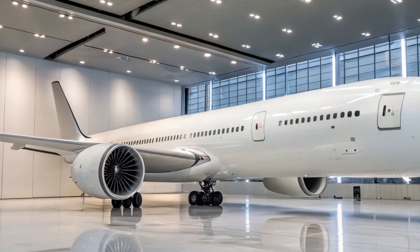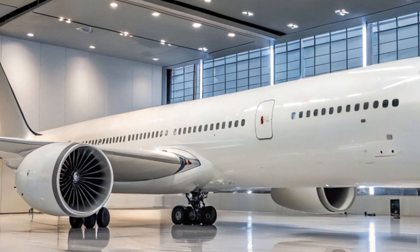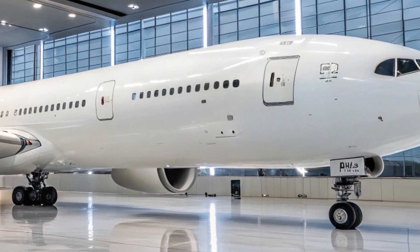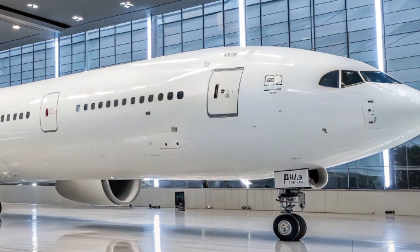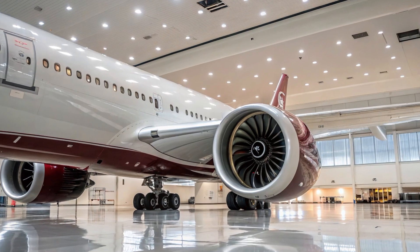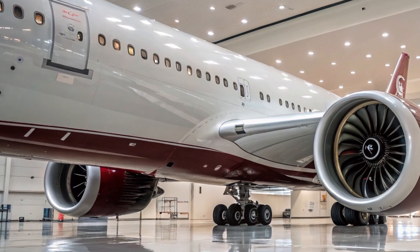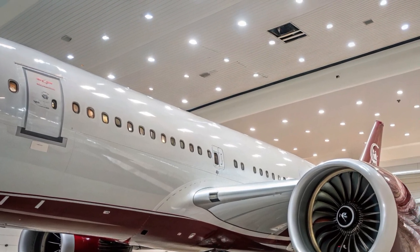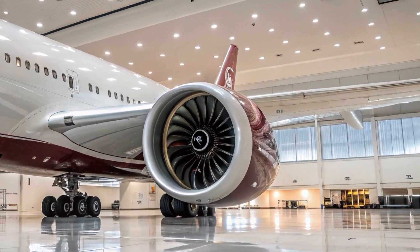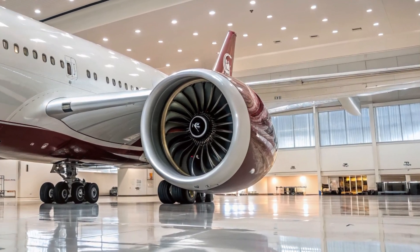From a commercial perspective, the 777X is strategically important for Boeing. It competes directly with Airbus's A350-1000, and its success will be a major factor in Boeing's ability to reclaim long-haul market dominance. With many airlines retiring four-engine jets like the 747 and A380, the efficient twin-engine 777X fits perfectly into a new era of cost-conscious and eco-aware fleet planning.